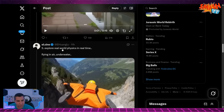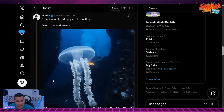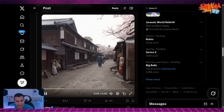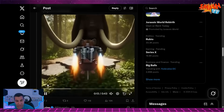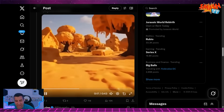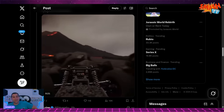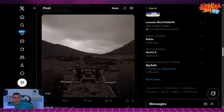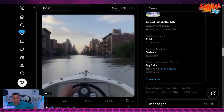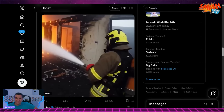Explore real-world physics in real time — flying in air, underwater, on the bike paths. Assassin's Creed — the actual Assassin's Creed we never got. I can't believe half this stuff looks like real life. We're actually getting to the point where the graphics are really almost one for one with real life. This is wild.